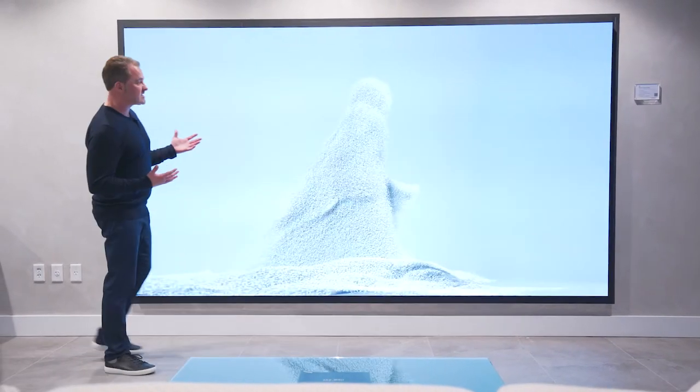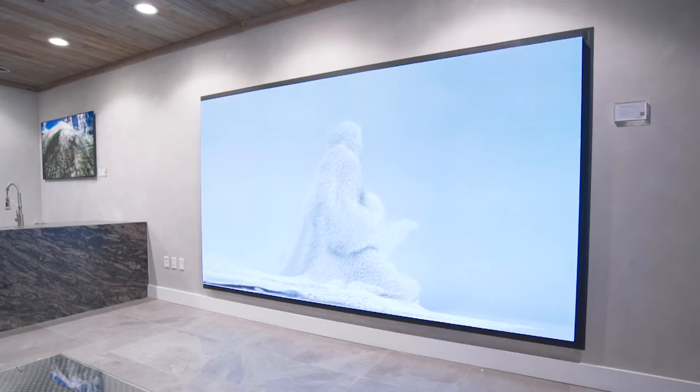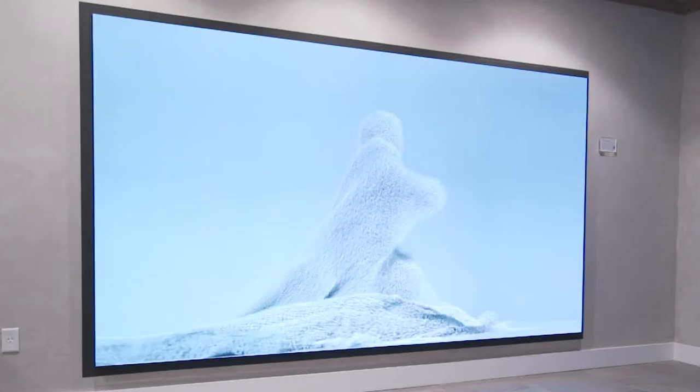Enter Samsung The Wall — a modular TV system that can be put together in configurations other than standard TV sizes, for residential or commercial application, and with this brightness it can go anywhere.